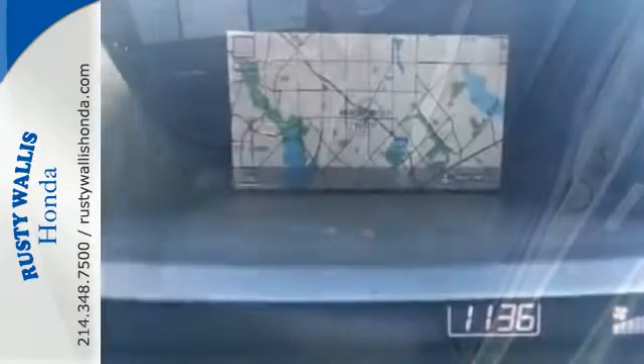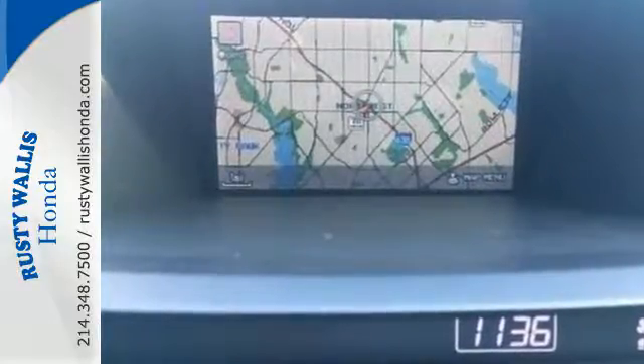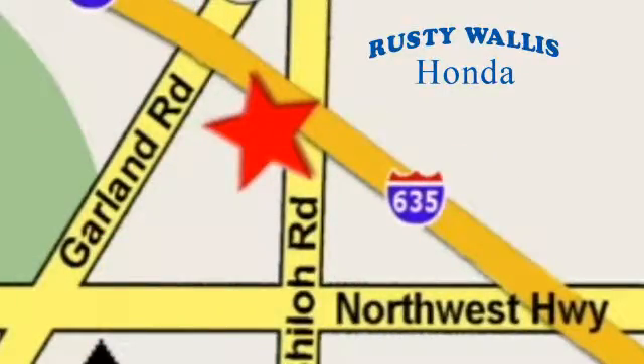You're going to love this Crosstour. Come in today and see it for yourself. At Rusty Wallace Honda, our primary goal is to satisfy our customers. Stop in today — we're easy to find, just off I-635 at Shiloh Road.